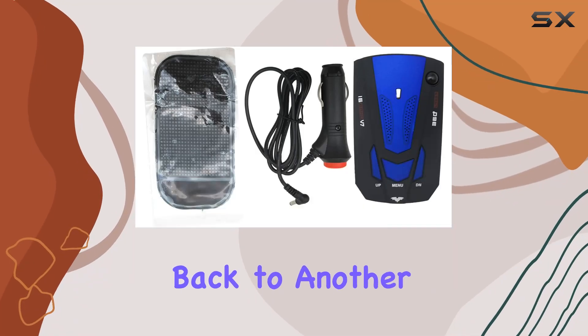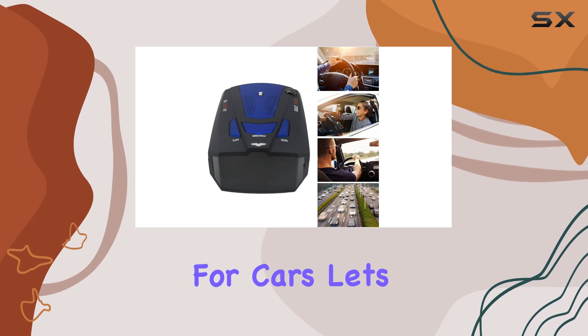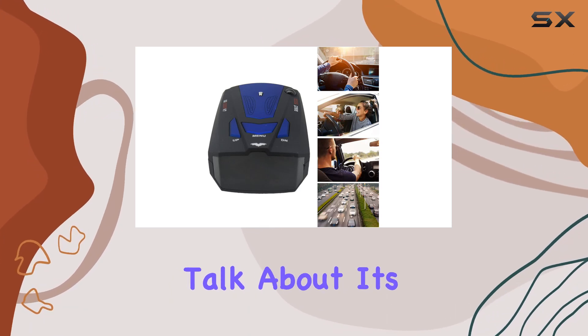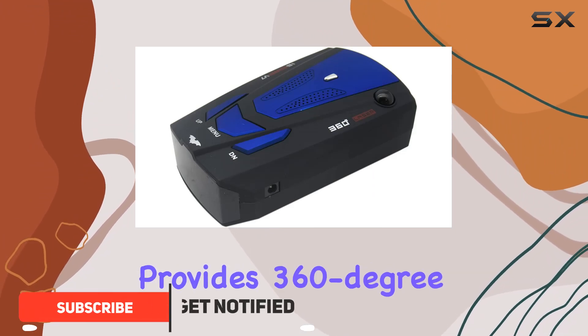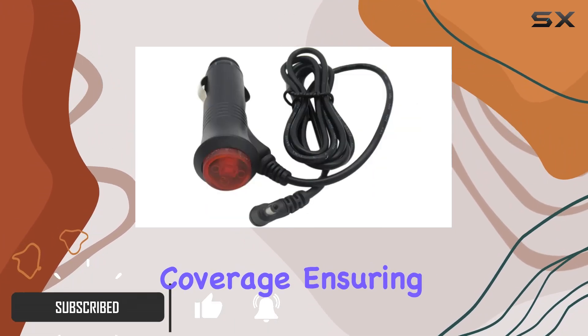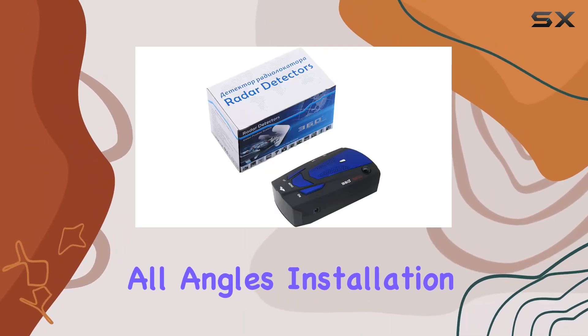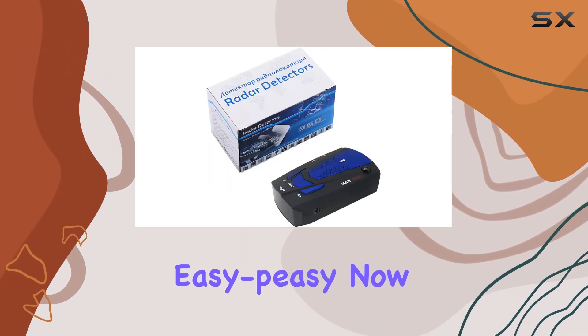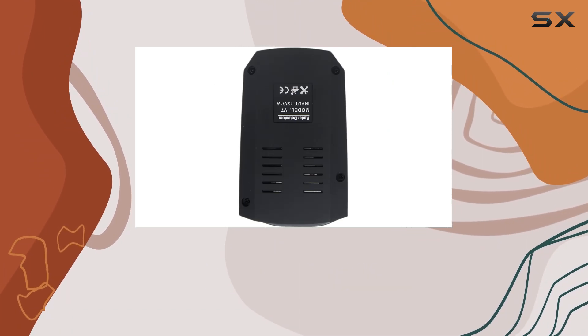Hey guys, welcome back to another video. Today we're diving into the laser radar detector for cars. First off, it boasts a laser eye detector that provides 360-degree coverage, ensuring you're aware of any potential threats from all angles. Installation is easy too.